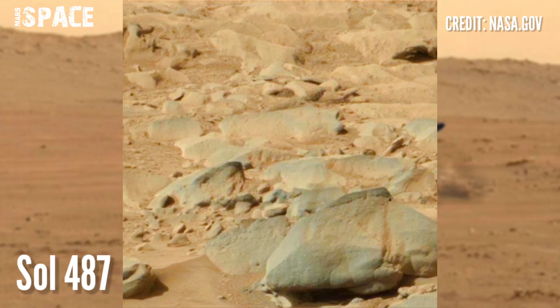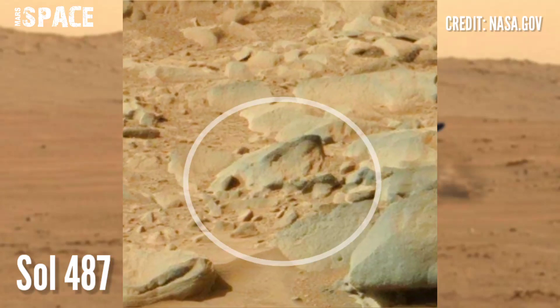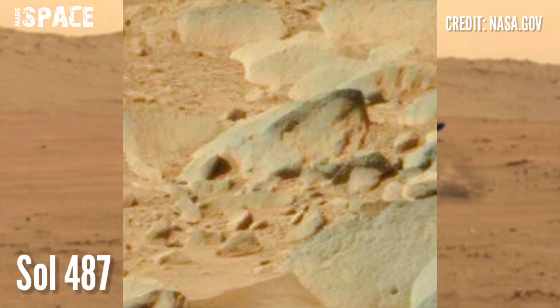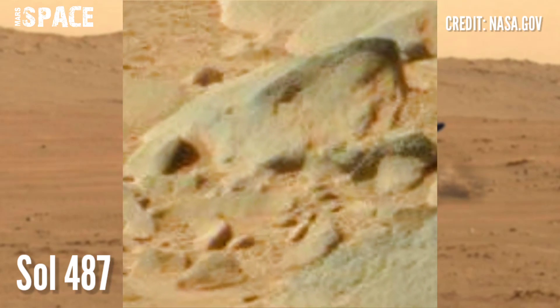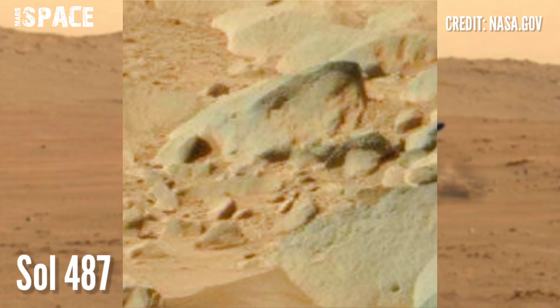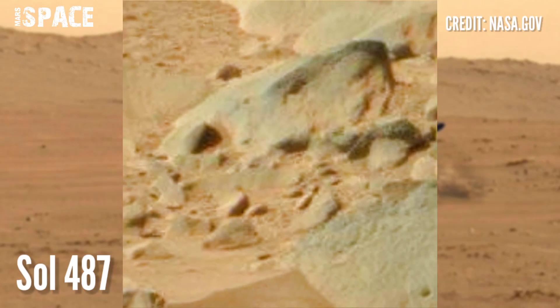What is it? According to me, the shape looks like the face of an animal. It is fully structured like the face of a lion — here are the eyes, nose, mouth, and ear. It looks like a lion, but what are your ideas about it? Let me know right now.